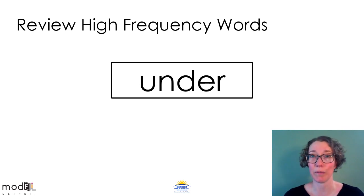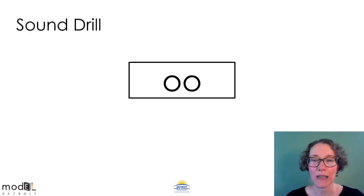This high frequency word plays fair, so even if you don't remember it, you could sound it out. Do you see the ER at the end? That will say er. This is the word under. What's the word? Under. Read the word under to somebody in the room with you. Under.